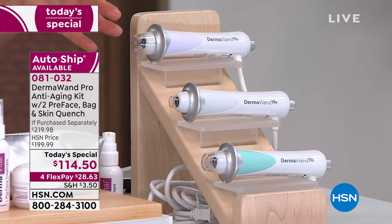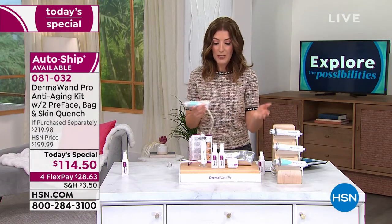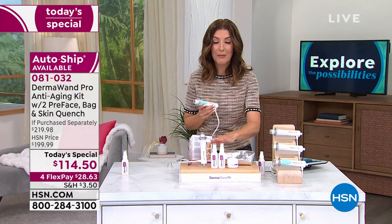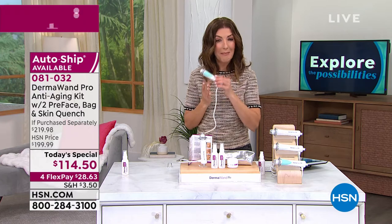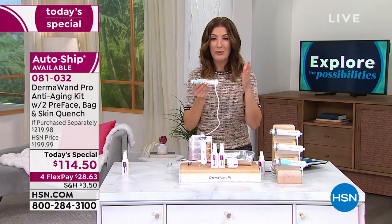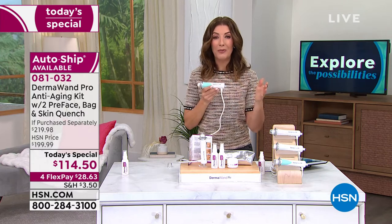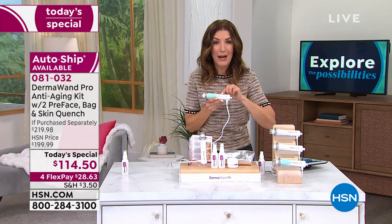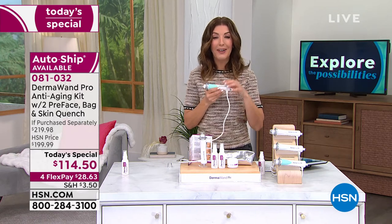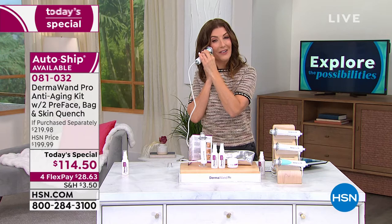With single shipment, you get everything that you see here. Now is the best time to say yes to AutoShip. You are going to love your skin. There's a reason why many hosts on television, celebrities, and influencers — women and men around the world — talk about Dermawand. It's in more than 60 countries. This is the Dermawand Pro — it's 50% more powerful, and now you have the power to own that microcurrent technology at home.